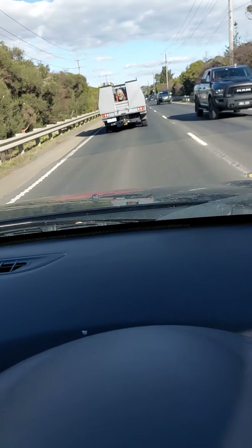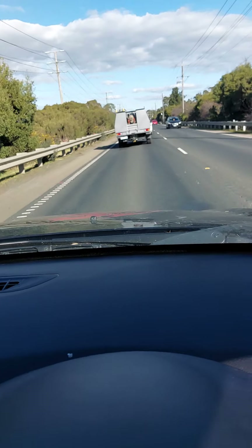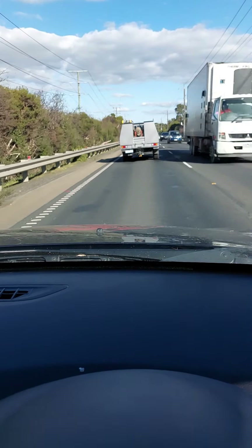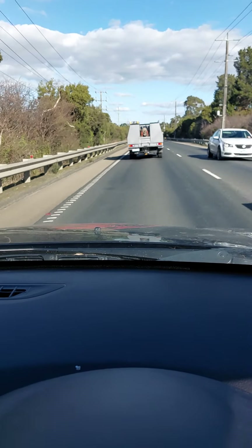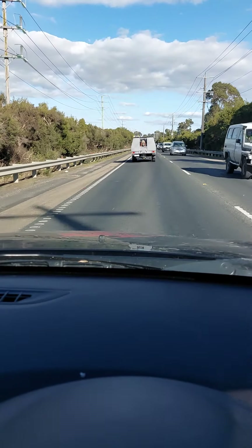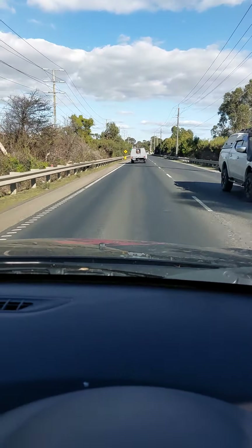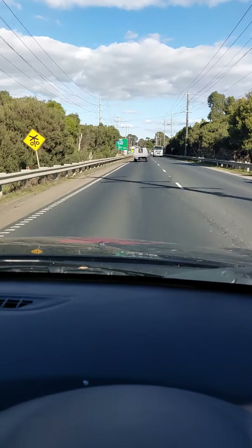We're caught in traffic here folks, just don't think we're gonna get the train going over the traffic crossing. That's all right, we'll get it another time. We're coming up to the crossing up here. Everybody knows about this train because they always get caught up by it. Quite often it takes a while to get across the road.